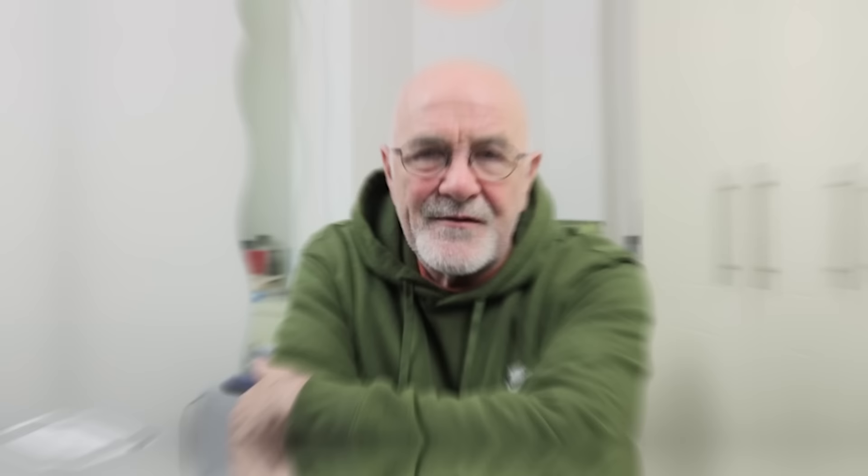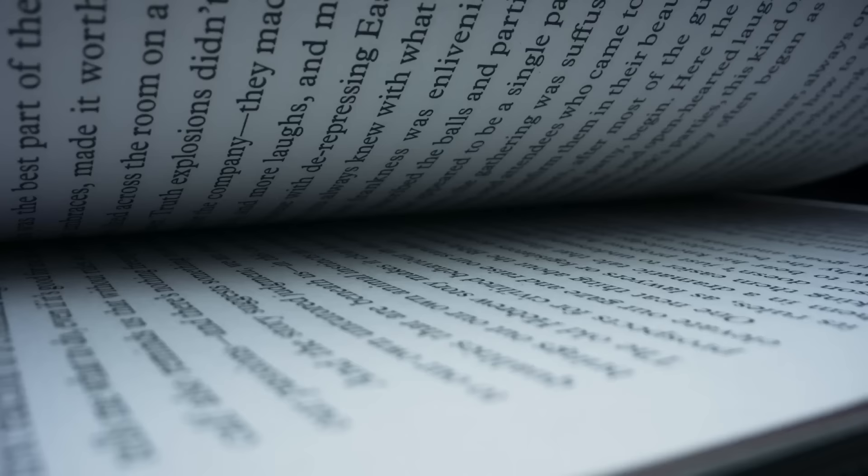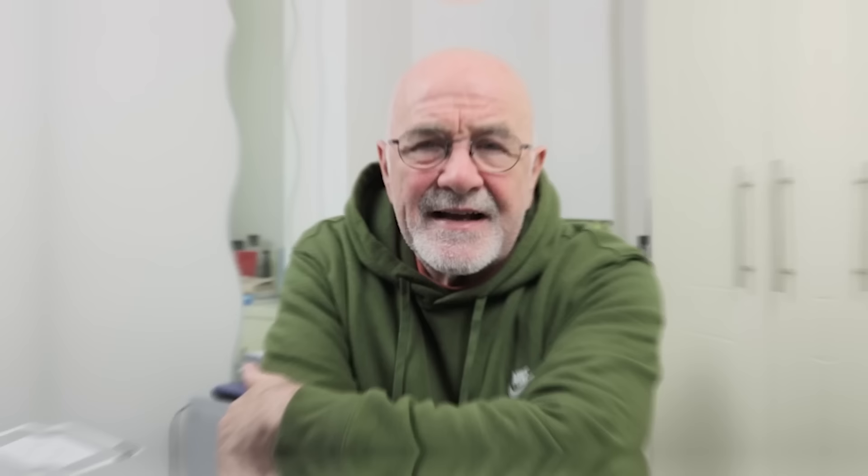Let's get on with this lesson. This is an advanced English lesson, and we're looking at advanced adjectives. Why do we use them? Using advanced adjectives will enhance and improve your vocabulary, which is really important, particularly if you're taking proficiency exams. If you're at the intermediate level and want to get from B2 to C1, you need to broaden your vocabulary. It gets a little bit boring to use the same adjectives — big, clever, tall, light, thin, fat. We want to look at other ways to use descriptive language. I've got 20 adjectives for you with examples of when to use them.